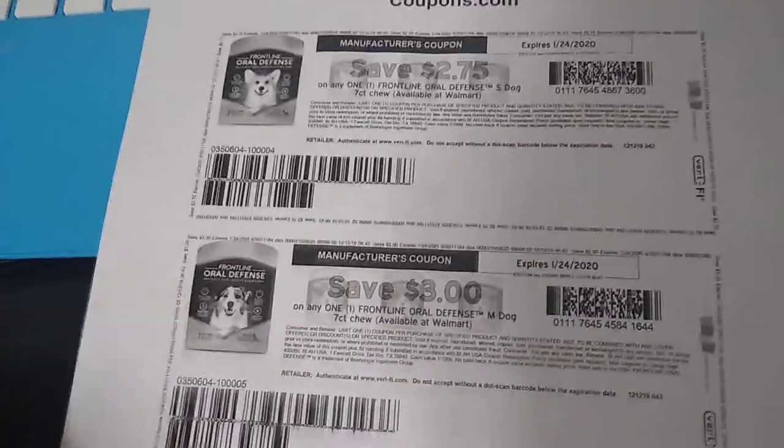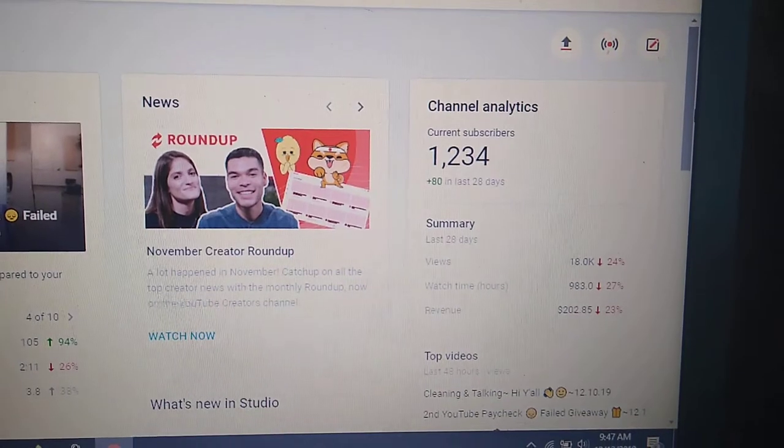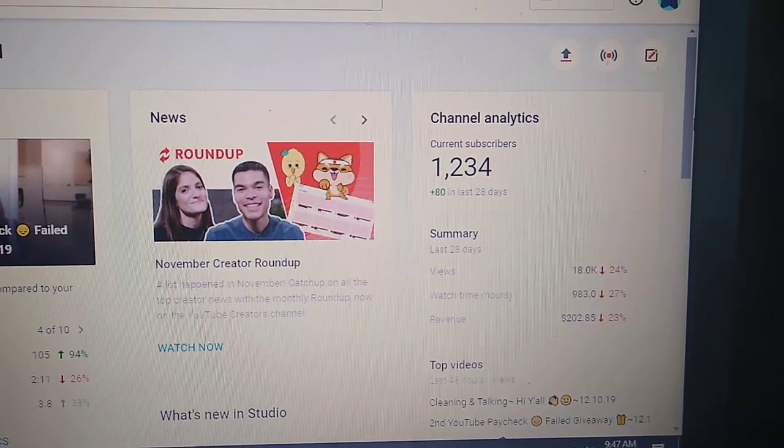Okay, so we're gonna now get to YouTube. This is how many subscribers I have right now.